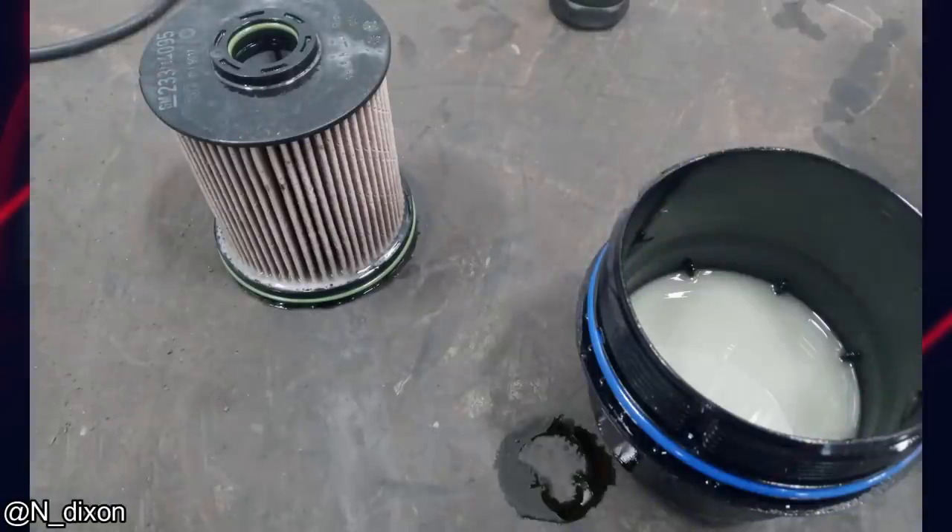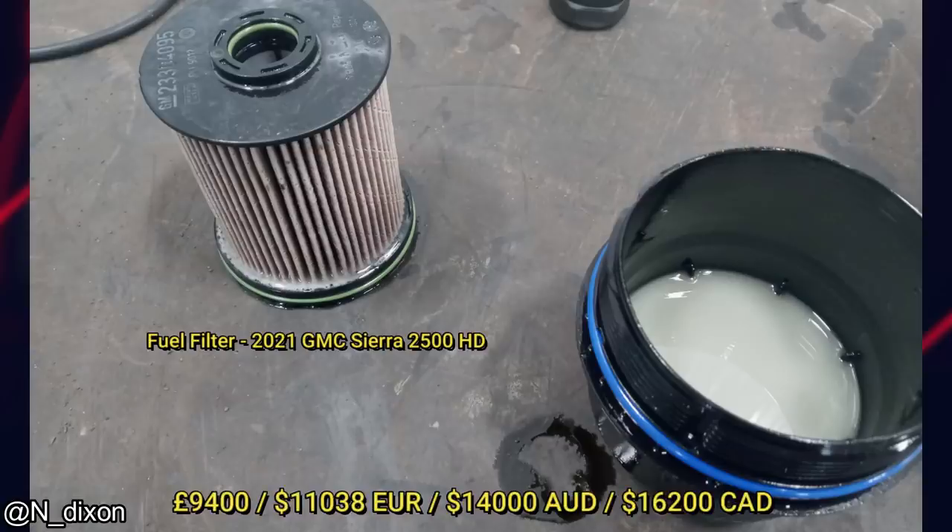A customer accidentally put 5 gallons of diesel exhaust fluid in their fuel tank. The damage for this mistake was around $13,000.